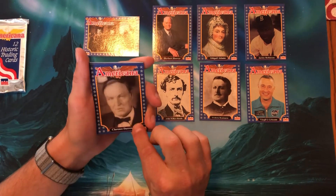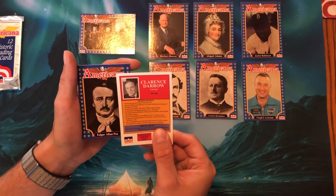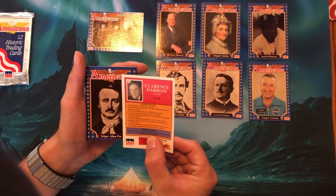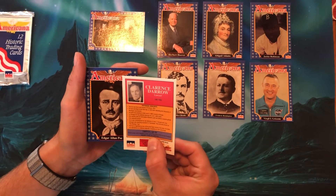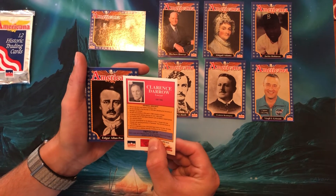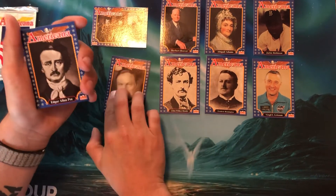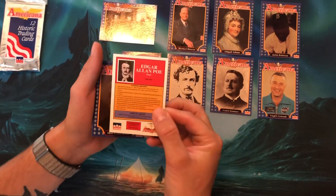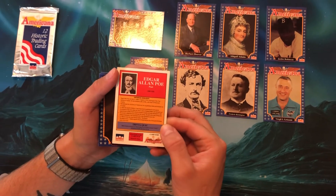Clarence Darrow — I have no clue who this is, but man, that is a portrait of that man. He was a lawyer in Chicago, a defense attorney for over 1,800 cases. Then Edgar Allan Poe, an American writer — very cool. They're just covering everything. He was a poet, born in Boston. Card number 140.